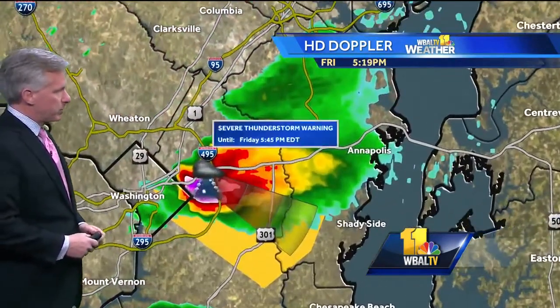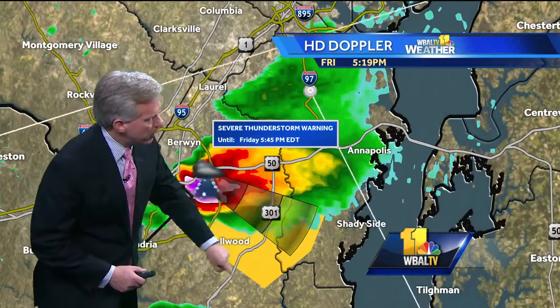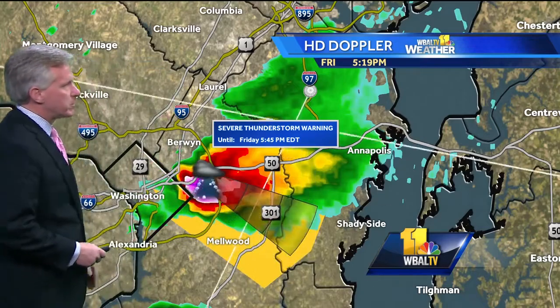Numerous lightning strikes, maybe some small hail associated with it. A severe thunderstorm warning is in effect until 5:45 in PG County and the far southwestern part of Anne Arundel County. That storm is heading south of Route 50 and heading down toward the southern parts of Anne Arundel County.